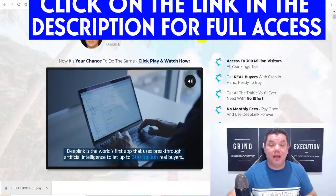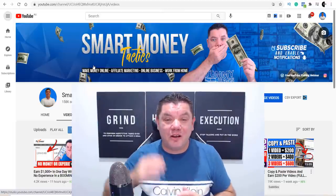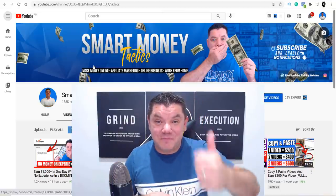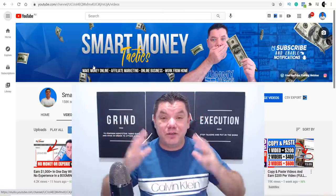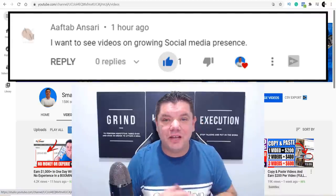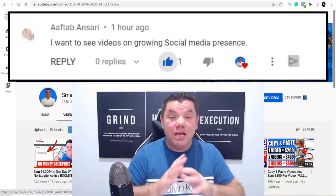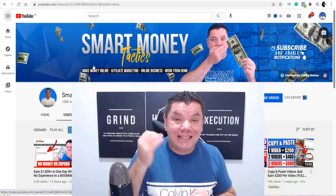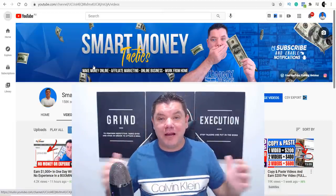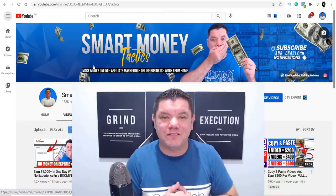That was my video for today — another awesome way to make money online on complete autopilot as a complete beginner. Go down and smash the like button and comment 'I love free money' to enter the next $100 PayPal giveaway. If you can see your name in the comments, you are the previous video's $100 PayPal giveaway winner — make sure you contact me so I can send you the money. Click the link in the description to check out this done-for-you software. I'll see you on tomorrow's video. I'm Alan from Smart Money Tactics — take care and goodbye.